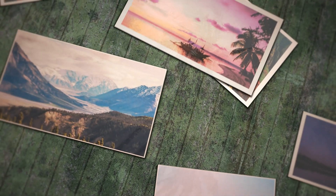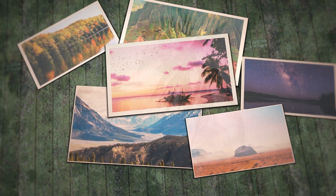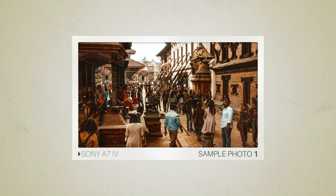Keep in mind that these photos have editing done to them, so the results from your camera might be different. Let's start with the sample photos. Here are some sample photos from the Sony A7IV.